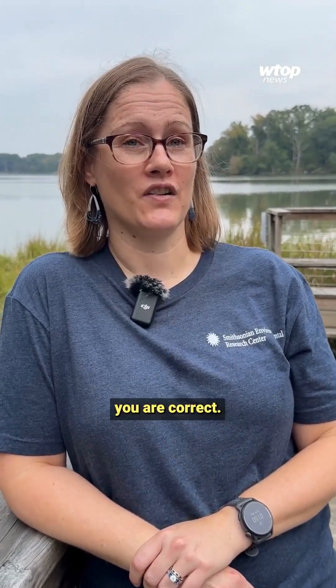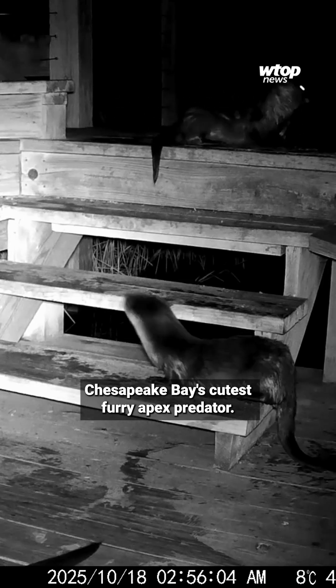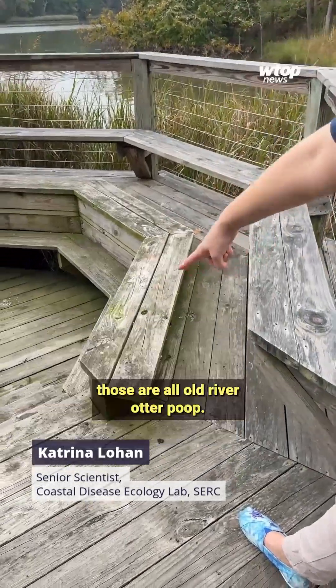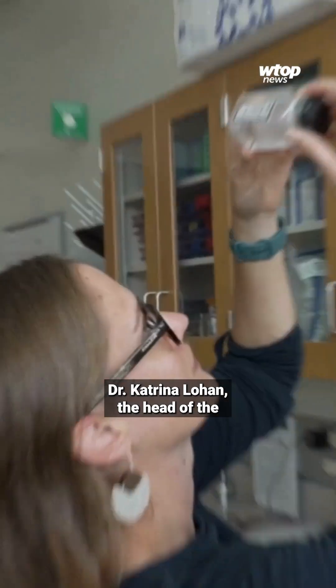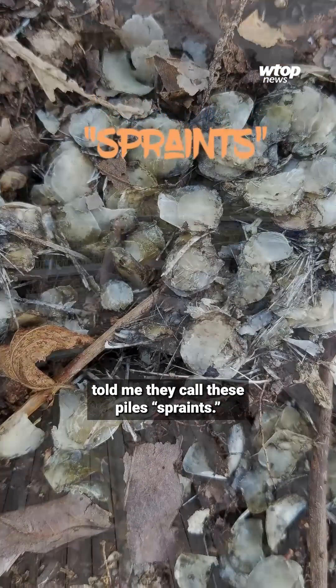By gross, you mean fascinating. You are correct. But it turns out you can learn a lot from the moments duty calls for the Chesapeake Bay's cutest furry apex predator. These little shell piles here — those are all old river otter poop. Dr. Katrina Lohan, the head of the Coastal Disease Ecology Lab at SERC, told me they call these piles sprints.